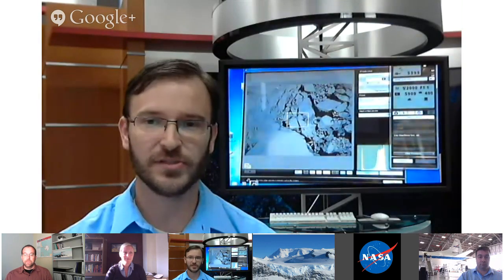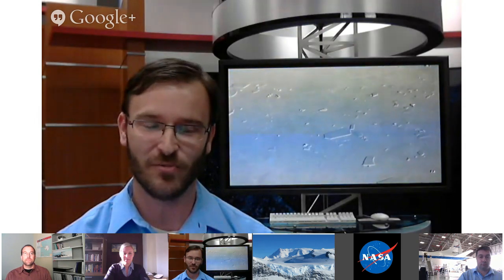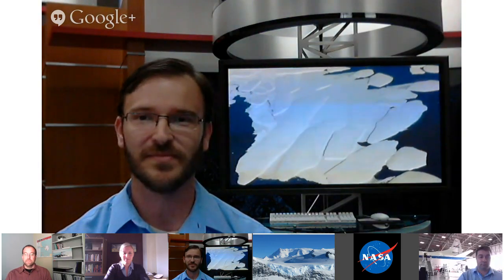Wrapping up, we'd like to thank our panelists: Christy Hansen, IceBridge Project Manager; Michael Studinger, IceBridge Project Scientist; and Chad Naughton, Science Project Manager for the U.S. Antarctic Program. We'd like to thank everybody for participating in this Hangout, and remind you that this Hangout will be archived on YouTube. For more information about IceBridge, you can go to www.NASA.gov/IceBridge. Thanks everybody.